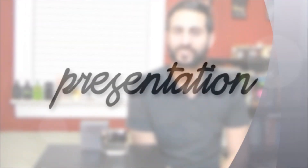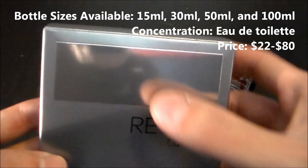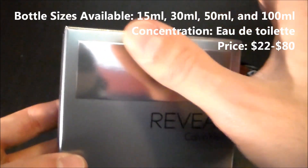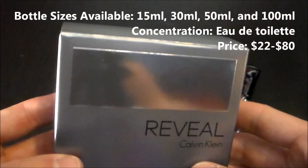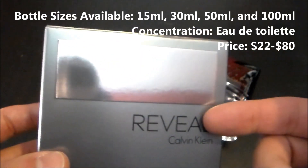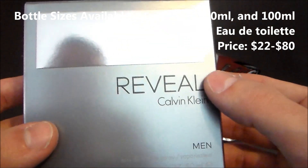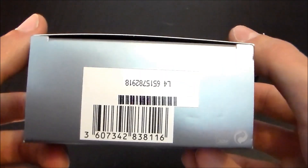Next up let's take a look at the presentation. On the box you can see this rectangular square at the top which is kind of evocative of a mirror, and of course it does coincide with the name Reveal — mirrors are revealing after all. You have the name of the fragrance and the company, at the bottom the UPC code with the serial number, ingredients on the back, and nothing on either side nor on the top.